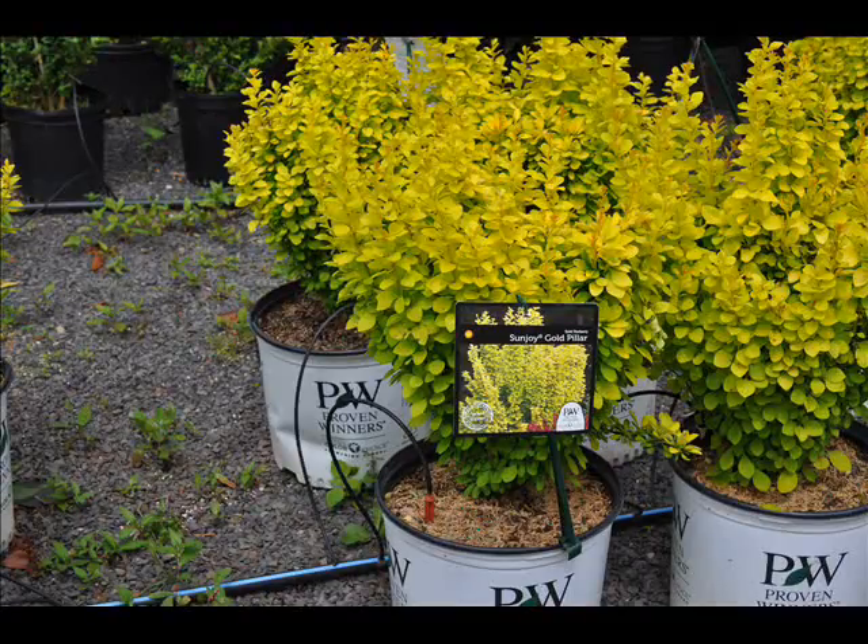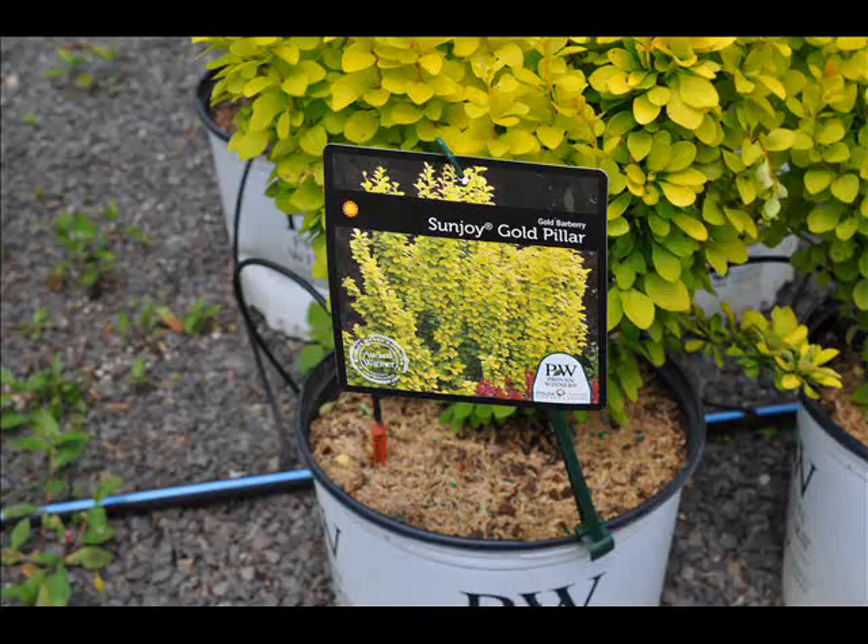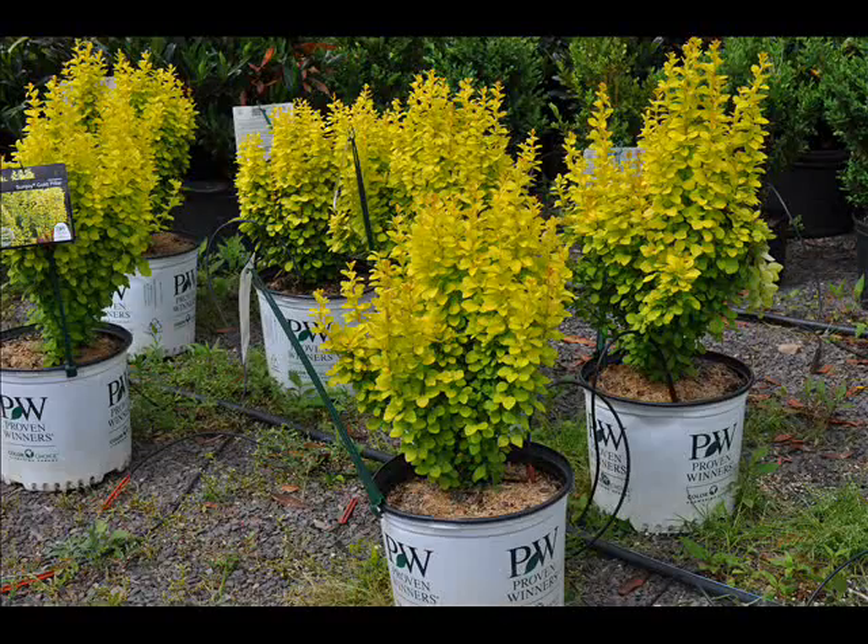At Highland Hill Farm we have a wide variety of plants, including the golden pillar barberry. This barberry is good in partial to full sun, is also deer resistant, and as you can see it's burn resistant. The yellow foliage on the plant turns bright orange during the fall.